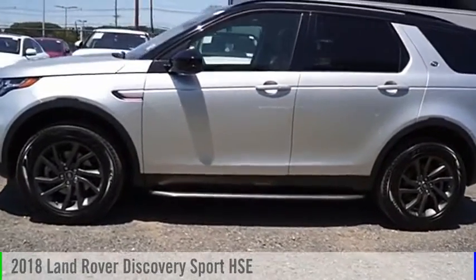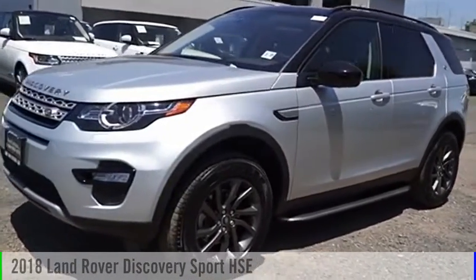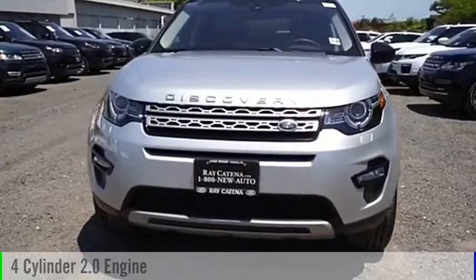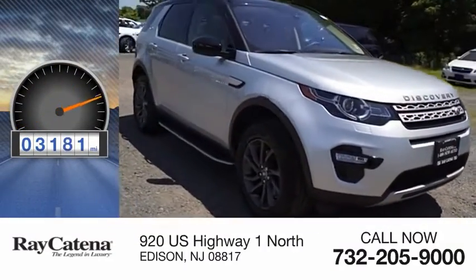Stop by and take a look at the 2018 Land Rover New Discovery Sport. This vehicle is powered by all-wheel drive, four-cylinder, 2.0-liter engine. This vehicle has less than 4,000 miles.